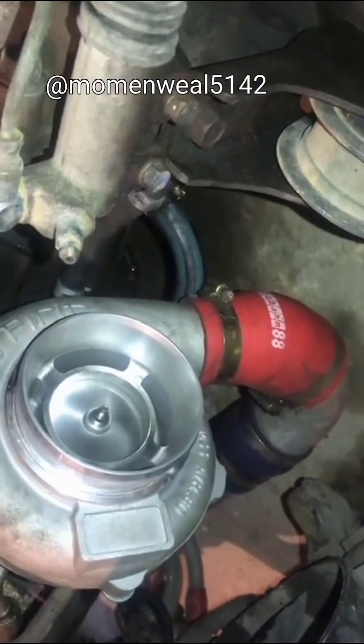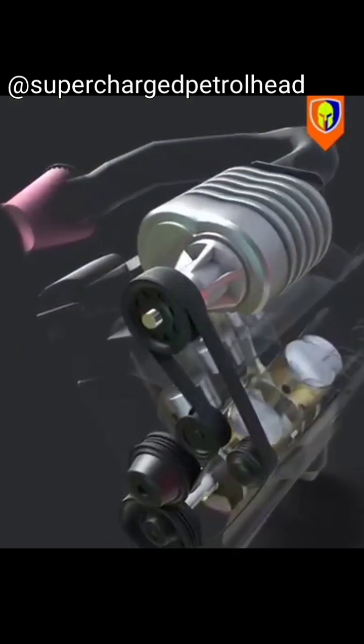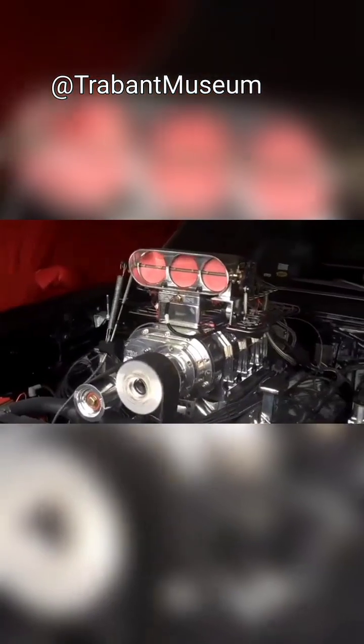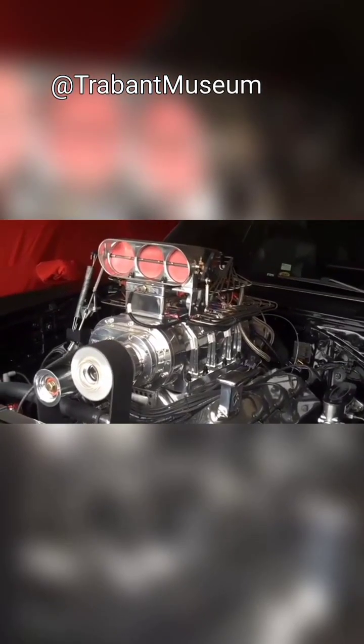Unlike turbochargers, there is no turbo lag. Superchargers are mechanically driven, so they offer instant power delivery. However, it's important to note that superchargers require energy from the engine to operate — they consume a small amount of power from the engine itself. This can result in a slight decrease in overall efficiency compared to non-supercharged engines.